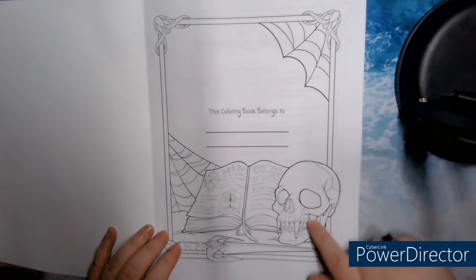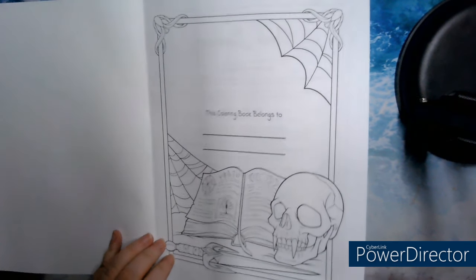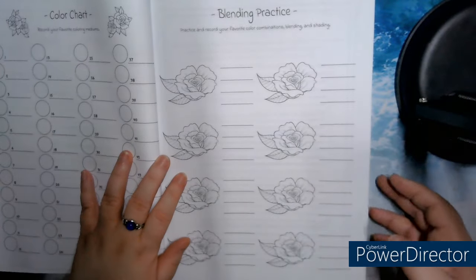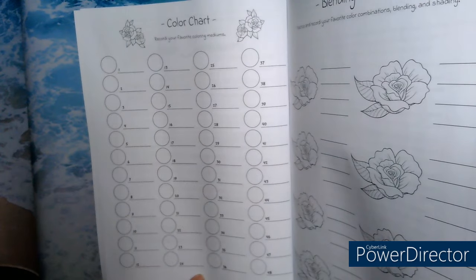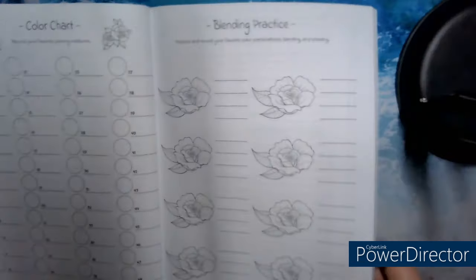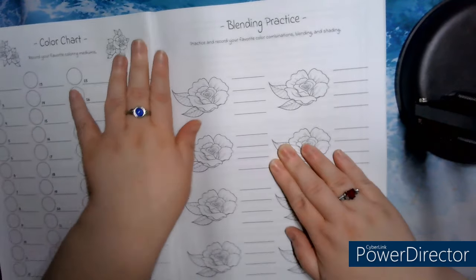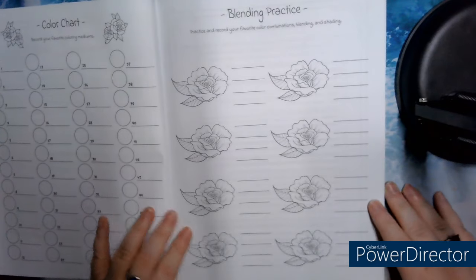It's beautiful! I'm going to look at the crown with the vampire fangs. It's beautiful. The color test page — it's roses with red. It's not bad, that's it. It says 'register your preferred medium here.' And the practice of blending — it's roses. It's original.